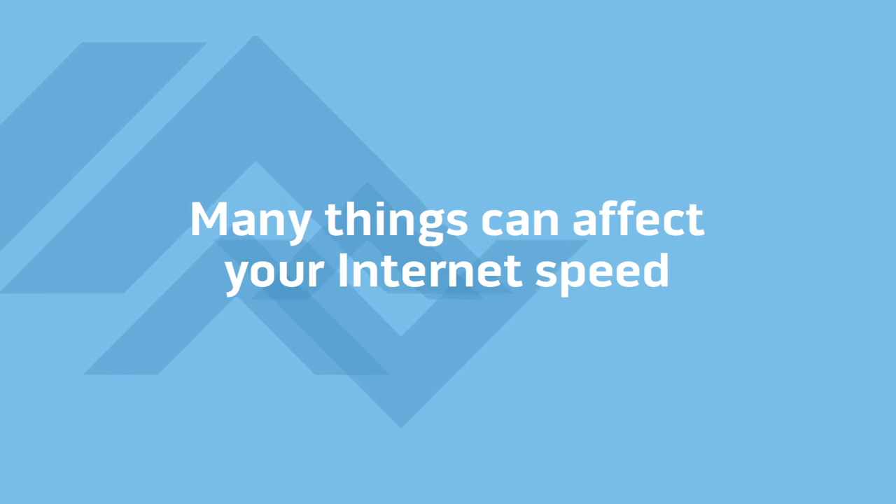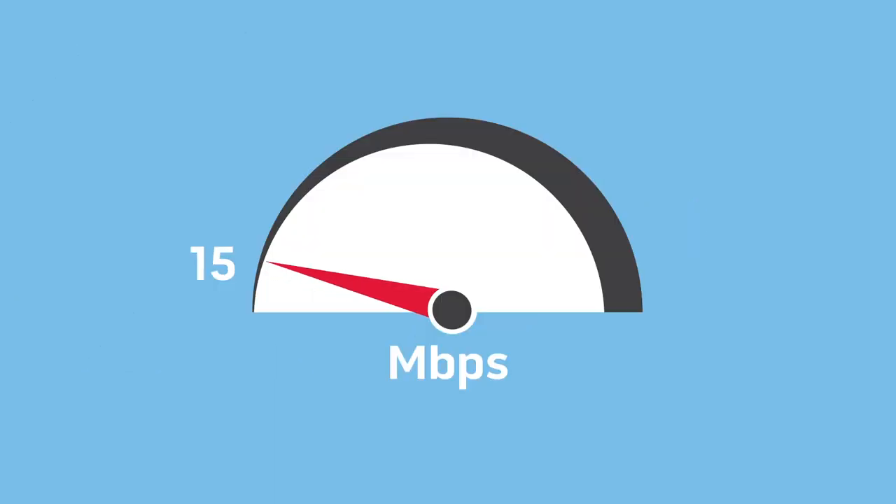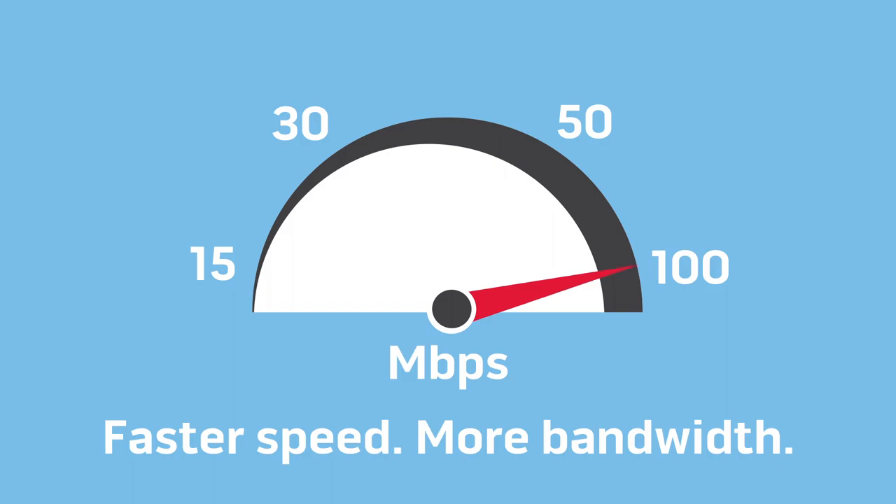There are several things that can affect the speed of your internet connection, including the devices you're using. Your internet speed determines how much bandwidth you have to run your connected devices. The faster the speed, the more bandwidth you have.